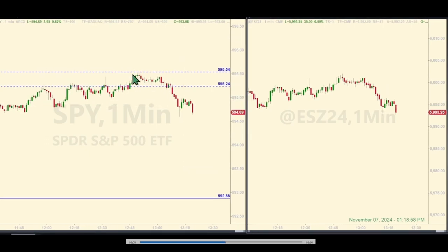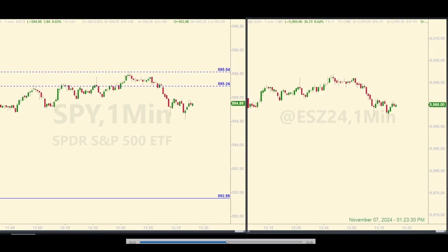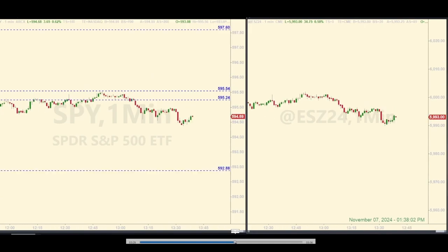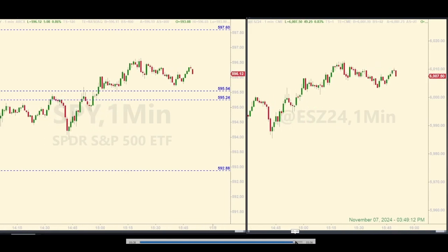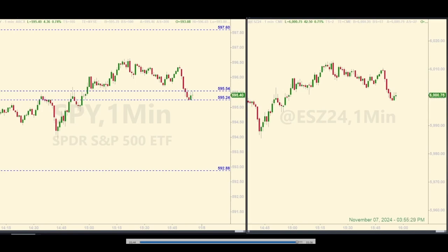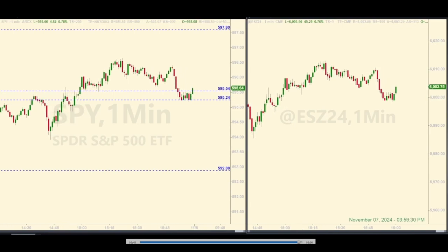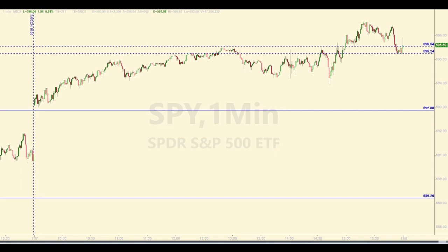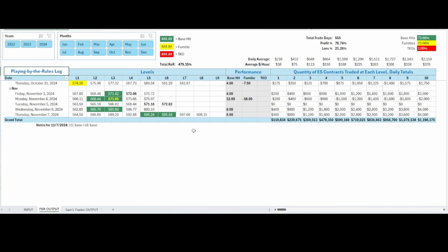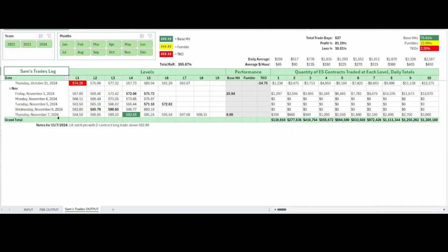This is actually the first time they hit 6,000 — this little spike here. What they did here is pretty predictable. So two official base hits: one at the bottom of the zone and one at the top. This is really one big level — you can scale in. The first tracking log is the PBR log, and you can see the two base hits and all the profit potentials based on number of ES contracts traded at each level. The SAM's trades log tracks all the trades I take — here is the six-point trade on the two-contract position, a little out of that ride up to the zone.